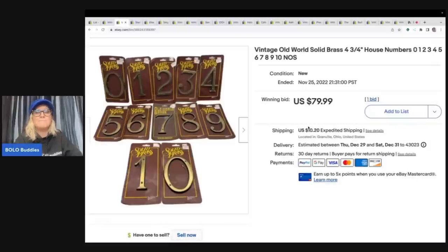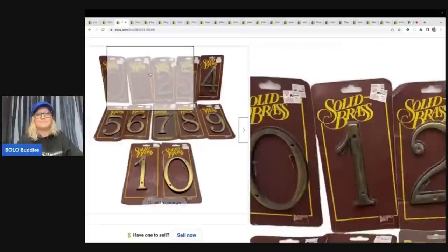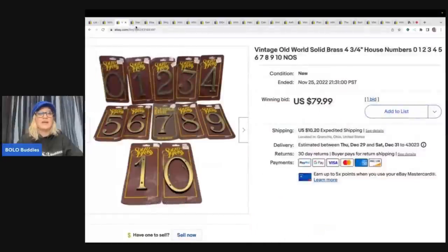Should I have let the auction ride? Maybe. Let me know what you guys would have done in the comments. The buyer was all in for $99.18, and they either messaged me or left it in the feedback that they were super excited to find a complete set. So I think that's what made this so rare — they are brass house numbers, you guys. Let me know if you think I undersold it.